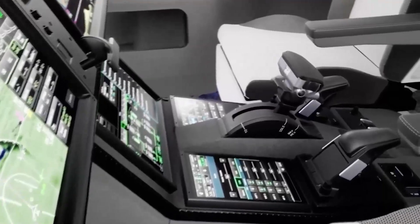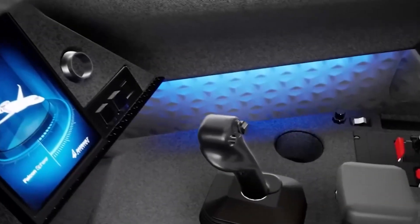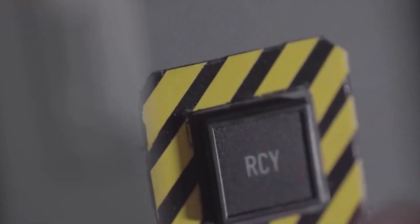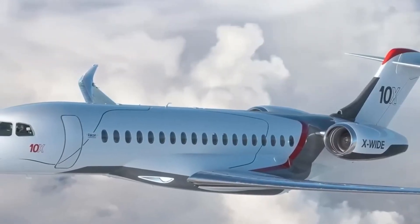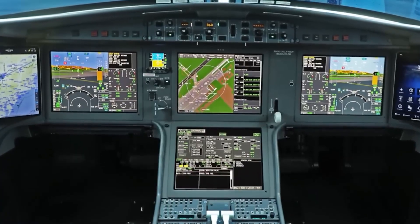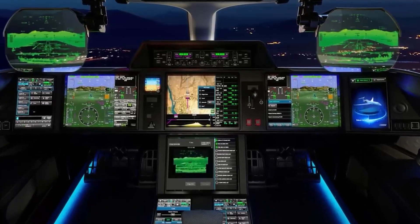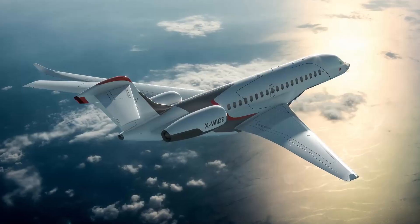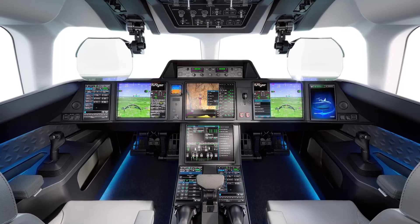The standout feature in the cockpit is the single smart throttle. This innovative technology consolidates the power management of both engines into one intelligent lever, greatly simplifying the pilot's workload — like having a dedicated co-pilot whose sole responsibility is to keep the engines in perfect harmony, only without the need for small talk. Then there's the dual Falcon Eye combined vision system, integrating synthetic and enhanced vision to deliver a crystal-clear view of the flying environment. Certified for dual head-up display operations, it enables descents to just 100 feet without relying on natural visibility — like superhero glasses that cut through fog, rain, or the dead of night.